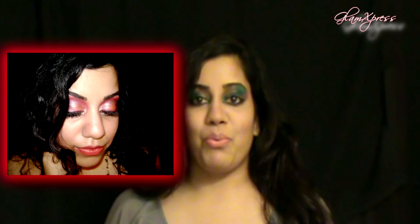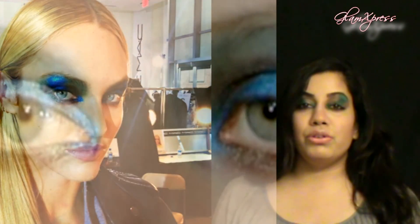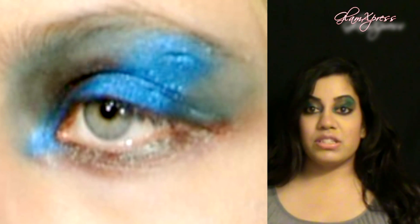I just got done filming a tutorial — this is straight off the runway. This look was inspired by the peacock, with the color trend inspired by blues, greens, purples, gemstone-like jewel colors, and things like that. We're seeing a lot of metallics mixed with mattes and a lot of textures coming together.